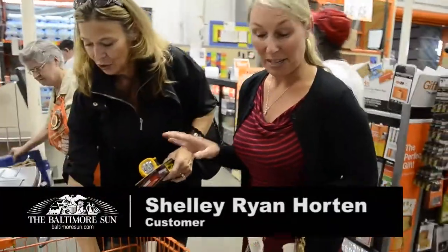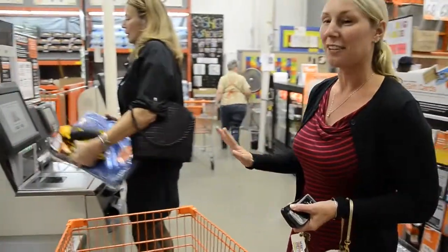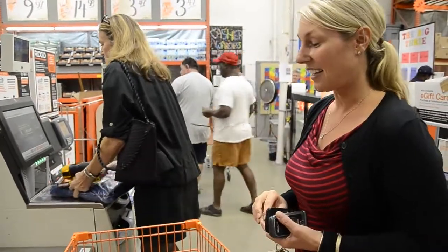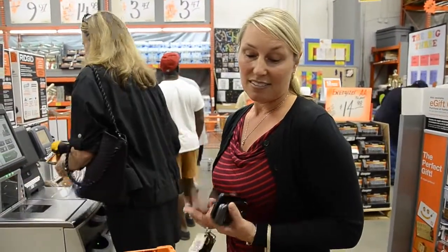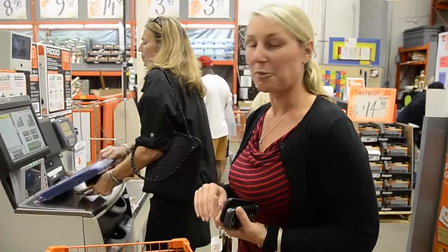I'm getting batteries, flashlights, tarps just in case the roof does blow off so I can cover stuff. I would have got a generator, but they're all out. And let's hope for the best and plan for the worst. All you can do is try to be prepared and hope for nothing to happen and go from there.